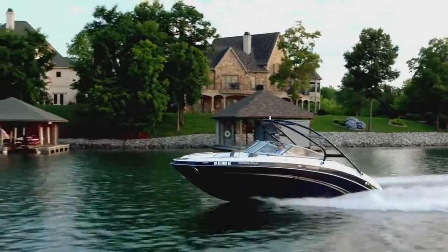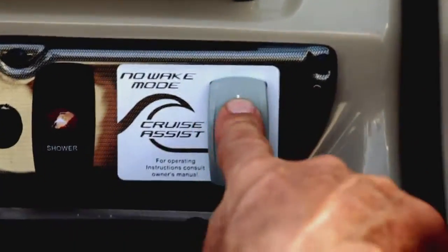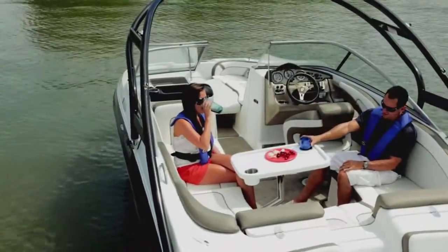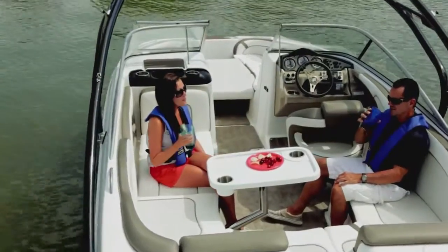Find and maintain the perfect cruising speed with a simple touch of cruise assist and no-wake-mode buttons. A premium Clarion stereo system provides full MP3 connectivity for your listening pleasure.